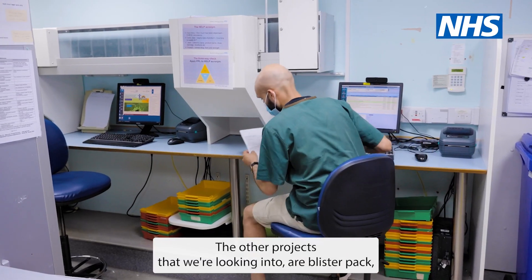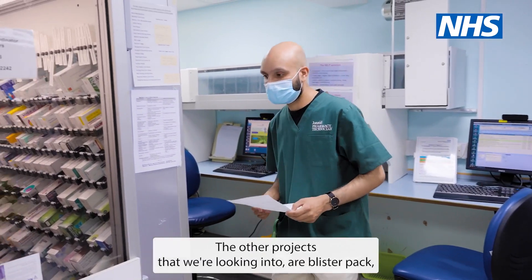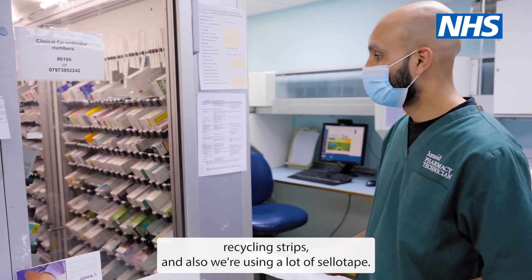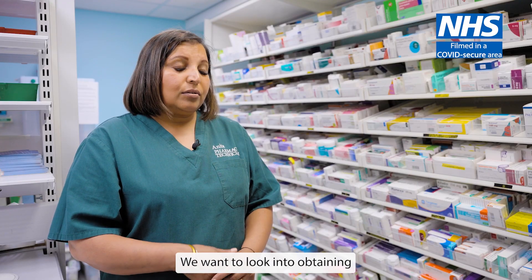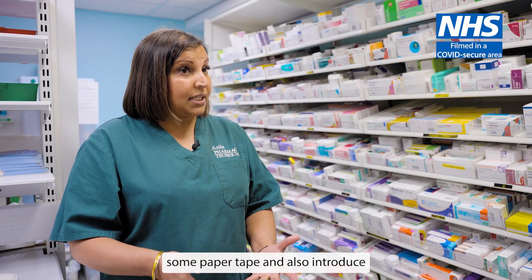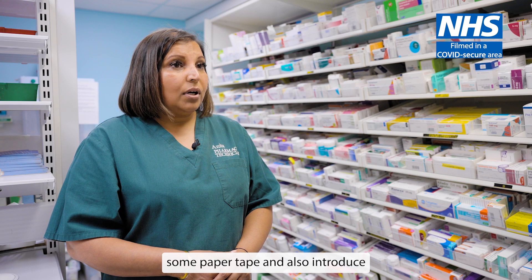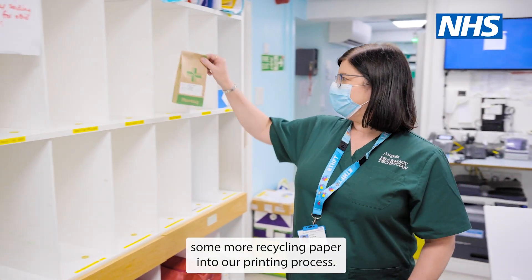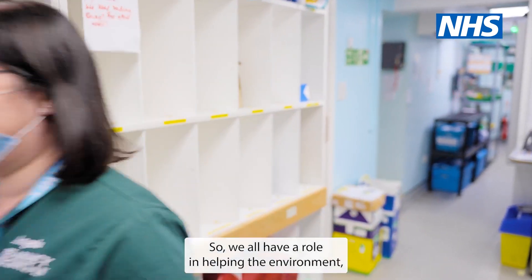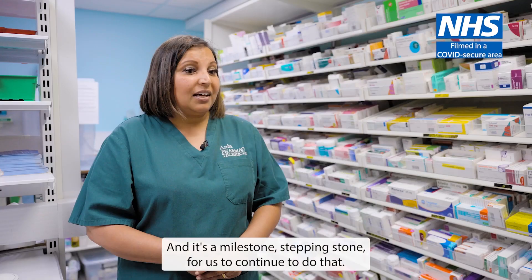The other projects that we're looking into are blister pack recycling — the strips — and also we're using a lot of sellotape. We want to look into obtaining some paper tape and also introduce some more recycling paper into our printing process. So we all have a role in helping the environment, and we're committed to do that. It's a milestone and a stepping stone for us to continue.